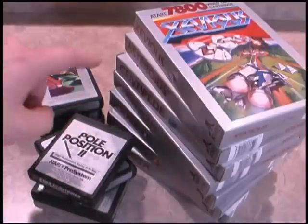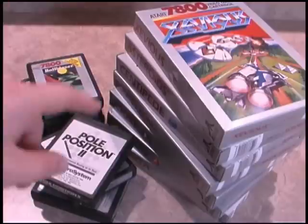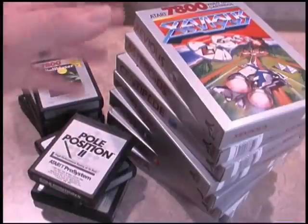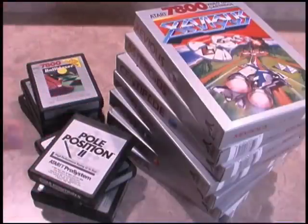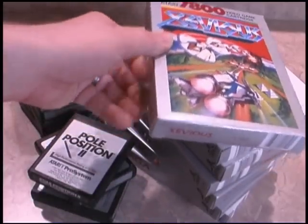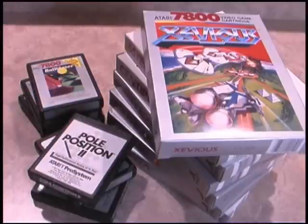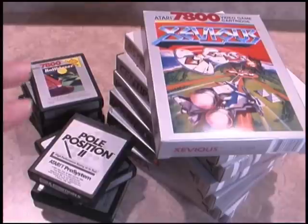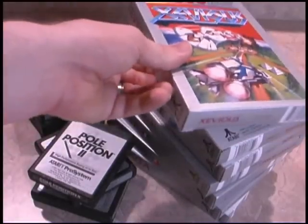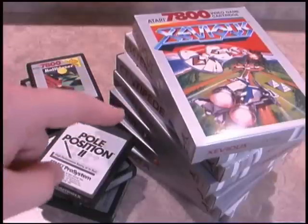Classic Game Room has a soft spot for the Atari 7800 Pro System because this is a game console I grew up with, that I owned, and that very few other people around me had. I felt privileged to play games like Xevious and Pole Position 2 while everybody else was busy playing Super Mario Brothers and Top Gun. Eventually I got an NES and I liked that too, but there's just something special about the Atari 7800. I'm very fortunate to have a nice collection of games, including a number of boxes in pristine condition.